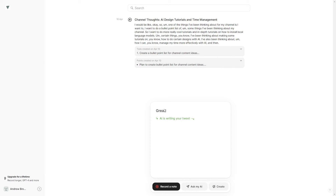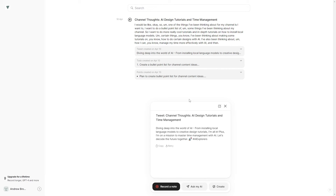You can also create a tweet from a note, and the AI writes your tweet. For example, it said 'They haven't diving deep into the world of AI' — you can just copy that and go.